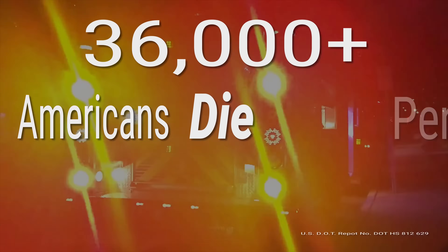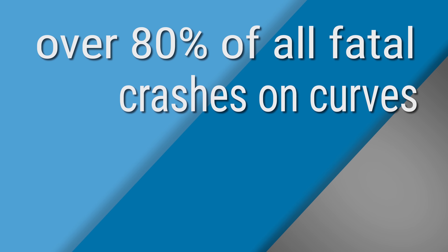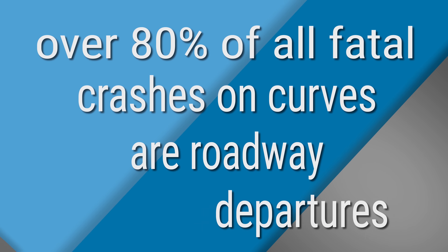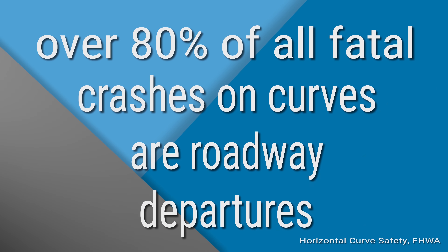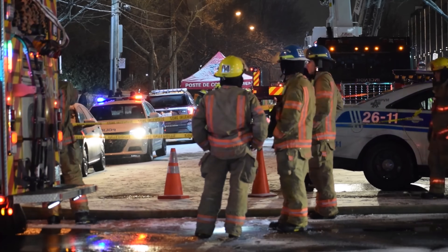Nationally, tens of thousands of people die every year on our roadways. Over 80% of all fatal crashes on curves are roadway departures. Because of the frequency of the crashes, response is costly for DOTs and governmental agencies.